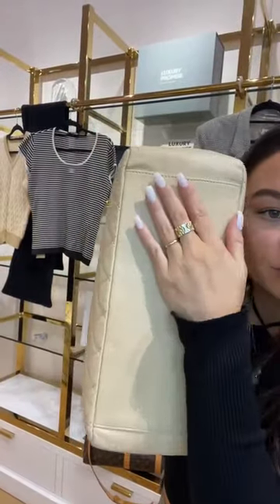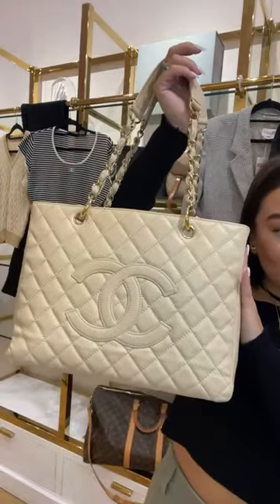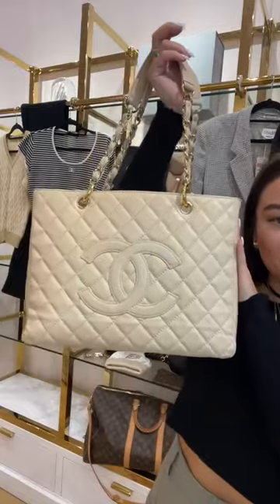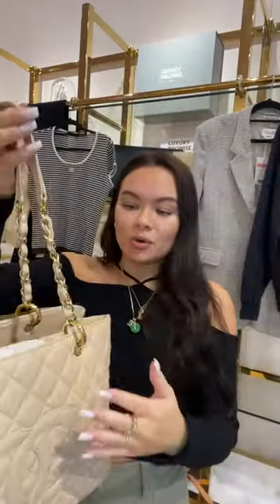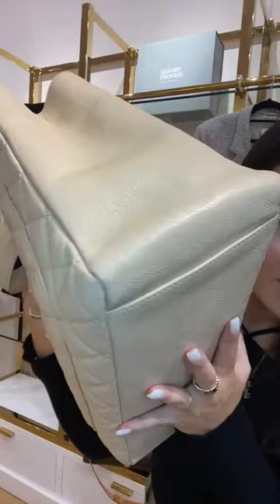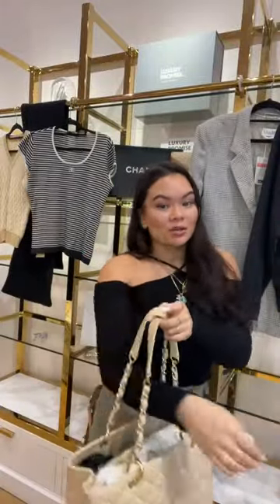Caviar leather is super durable so you won't see many signs of wear. There are only small marks to the base of the bag but nothing major. We're selling this one for £2,200, which is $2,600 USD — an amazing price especially for the condition it's in. The gold hardware has literally no tarnish whatsoever. It's the only beige caviar GST we have in at the moment, so grab it while you can.